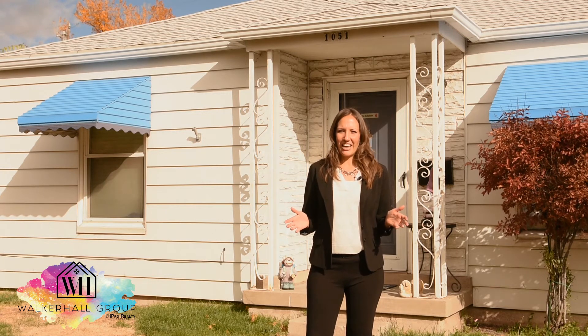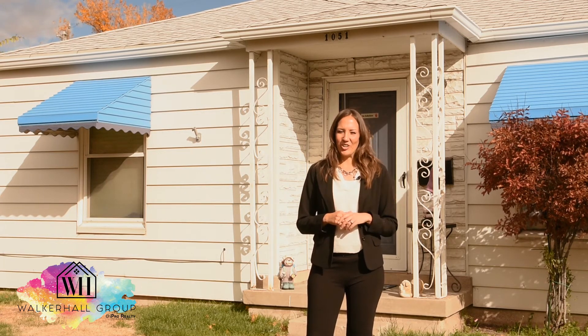Come check out this home today and see if it's the right fit for you. We'll see you next time.